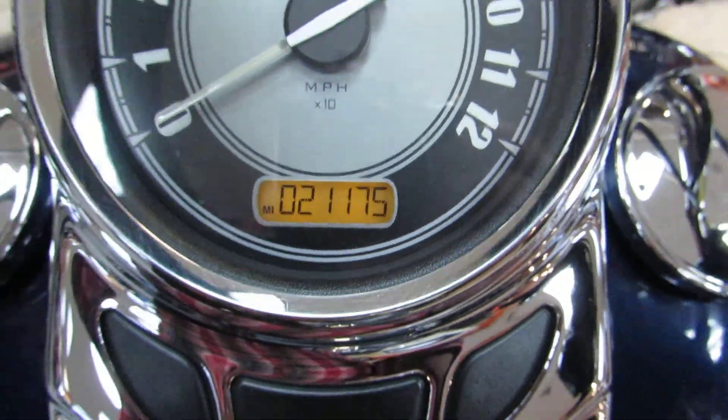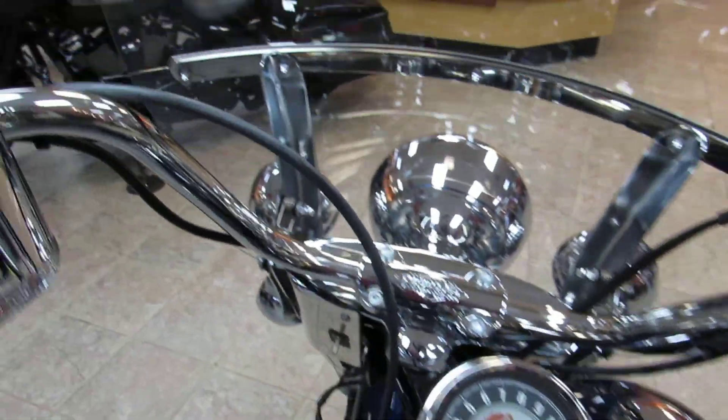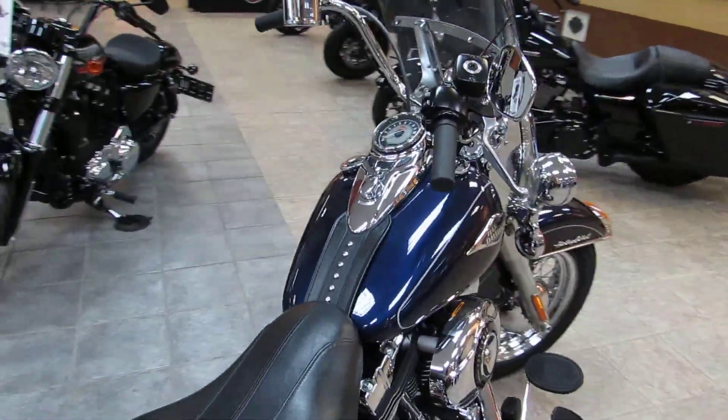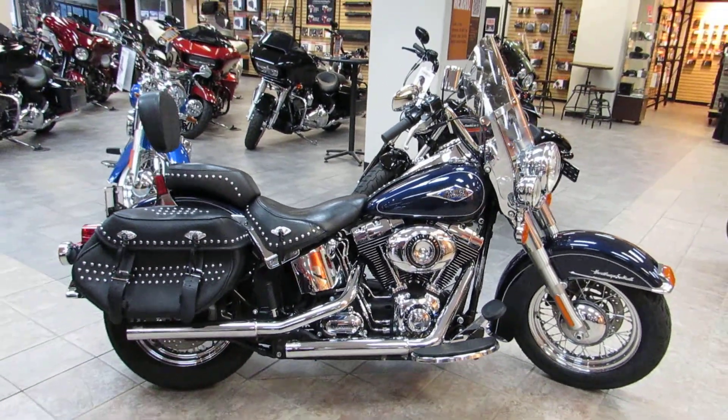This bike has just over 21,000 miles on it, freshly serviced and ready to go. Give us a call or stop in and see us — we are located directly off the 101 at the Main Street exit in Salinas. Our number is 831-731-5066.